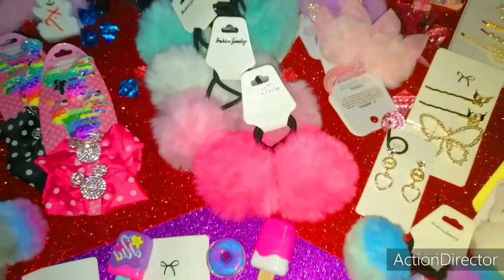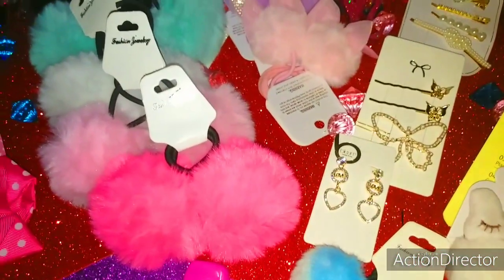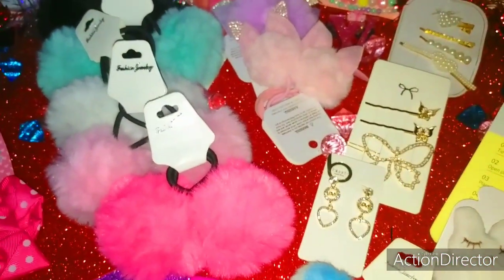I purchased all these gorgeous things from Party and Gifts, one of my favorite stores. So affordable — it is a beauty supply store.